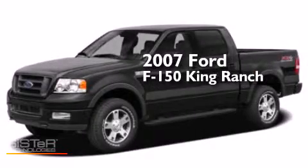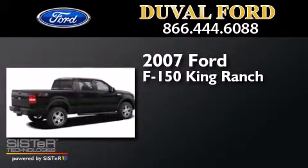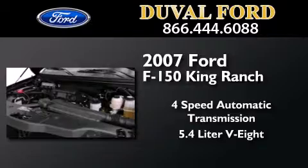This is a 2007 Ford F-150 King Ranch. This truck has a 4-speed automatic transmission and a 5.4-liter V8.